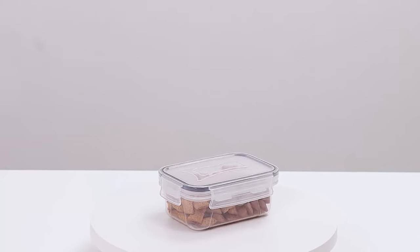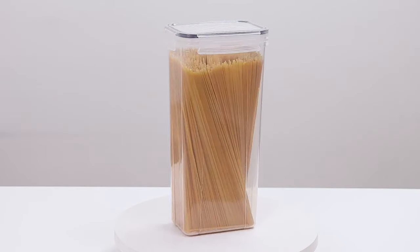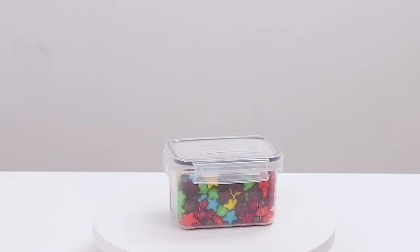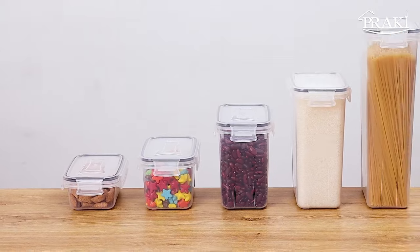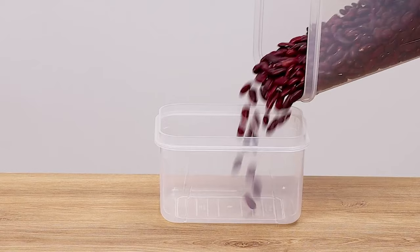These airtight pantry storage containers are not only practical for your own kitchen, but also make a thoughtful and popular gift for relatives and friends. The premium quality ensures they are easy to clean with a simple hand wash. In conclusion, this food storage container set is the ultimate solution for a tidy and organized kitchen — with various sizes, easy pouring, airtight lids, and a stackable design, these containers will make storing and organizing your dry foods a breeze.